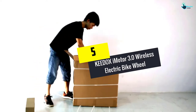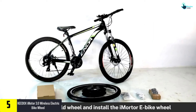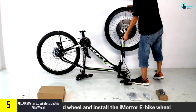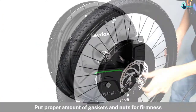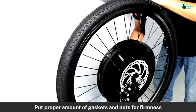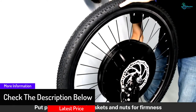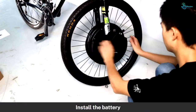Starting at number 5, we have the KEEDOX iMotor 3.0 wireless electric bike wheel. This is a top-rated pick that comes with a built-in lithium-ion battery providing longer runtime. The bike wheel is easy to set up since it comes with all the parts. It delivers a high speed of 25 kilometers per hour, has a size of 26 x 1.95 inches to suit most bikes, and features up to 5 speed modes for versatile riding.